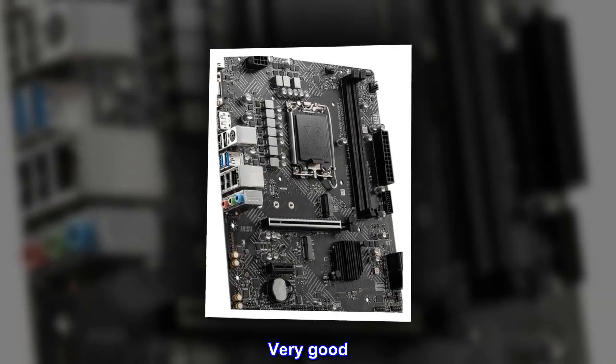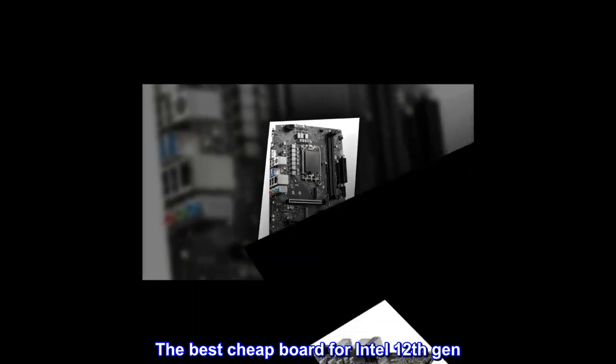Very good. The best cheap board for Intel 12th Gen.